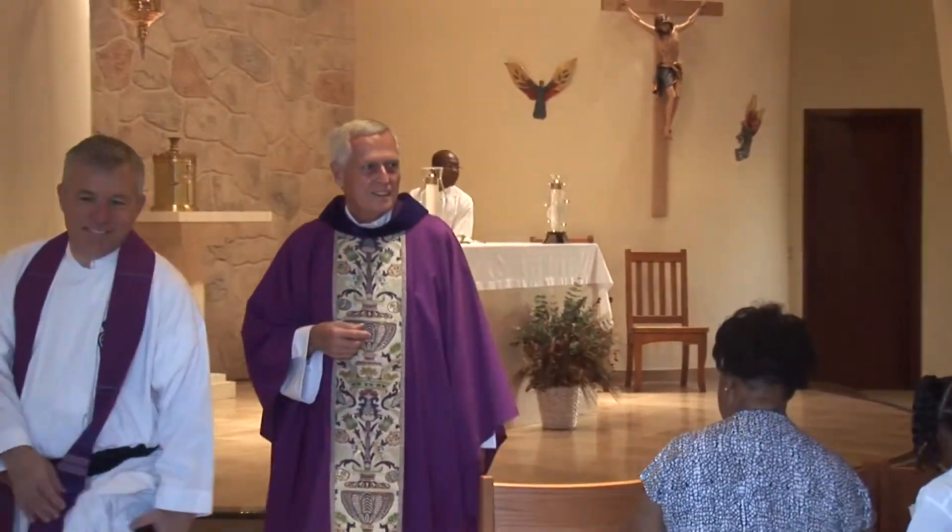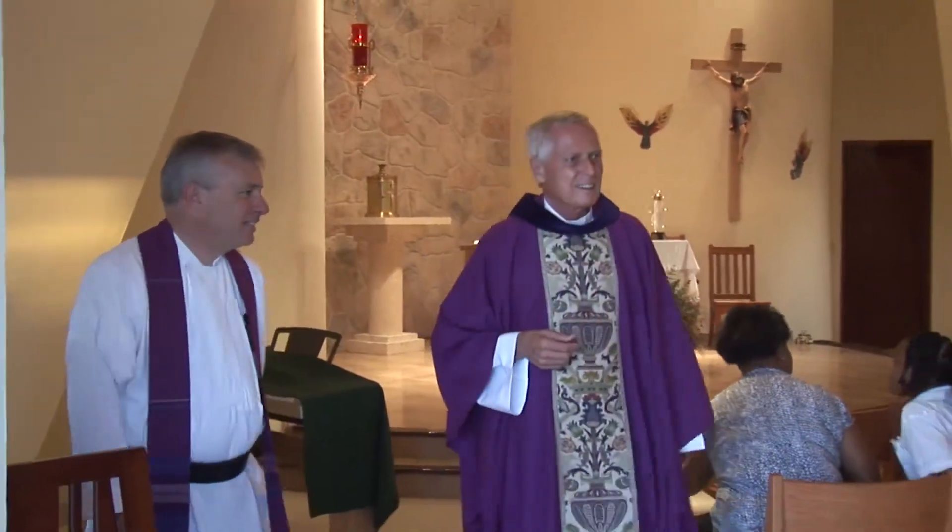I spent a little over 15 years here in the Bahamas. My name is Fr. Tom Brislin. I was ordained in 1968.